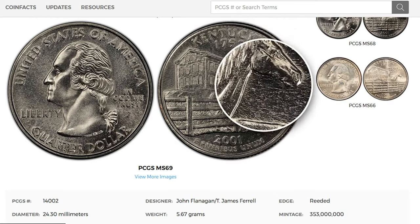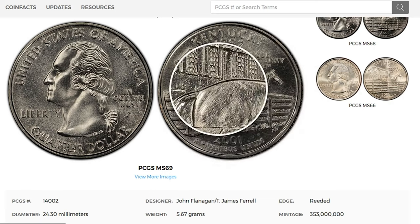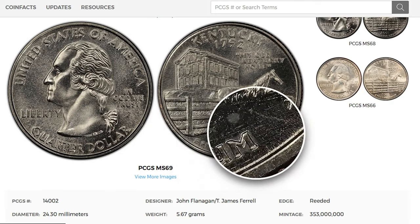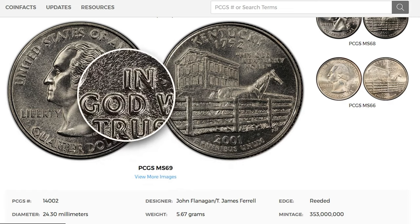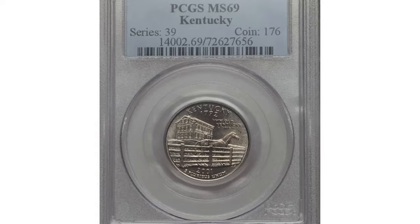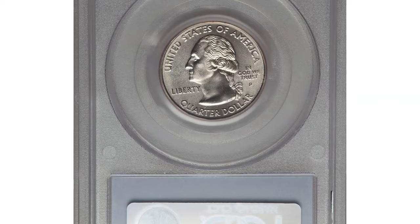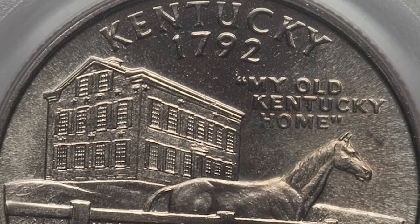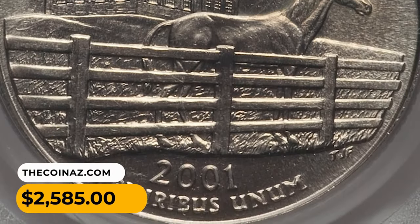Even in MS68, prices range between $19 to $49. MS69 specimens are considered relatively rare — PCGS reported just seven specimens in that condition. According to the current price guide, MS69 gems are worth over $3,000. One of the most valuable specimens was sold in 2017. This Kentucky quarter in MS69 exceeds with its tax-sharp strike and enchanting preservation level, and it ended up selling for $2,585.